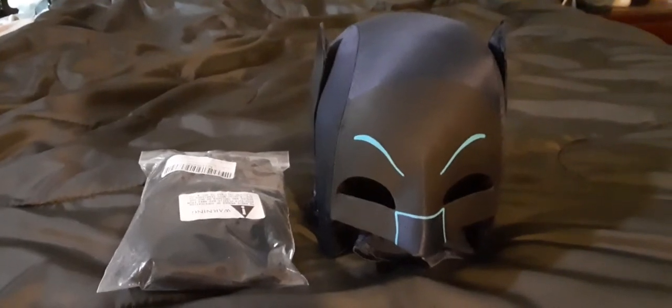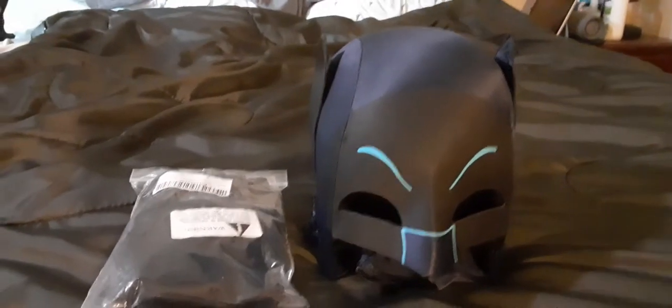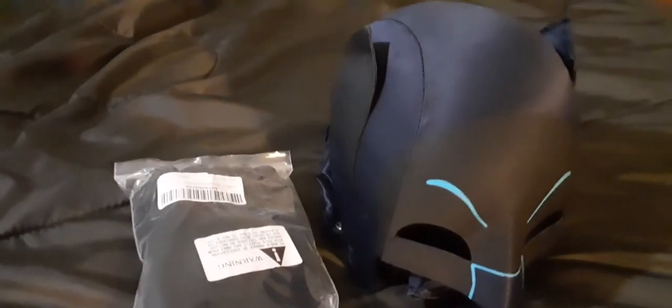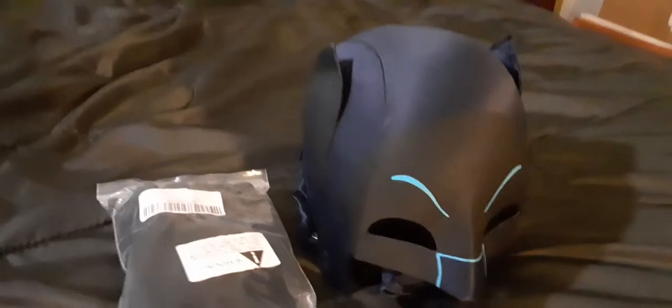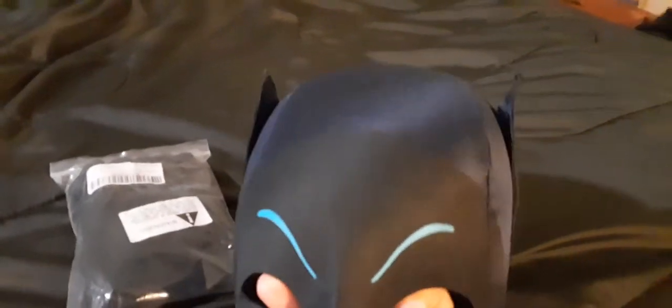This is an Evolution Props cowl that I got last year. They've come a long way. According to Chuck Williams, they kind of purloined his design — just to be kind here. But this is an Evolution. They do a fine job for what it is. It's a $280 cowl, I believe.